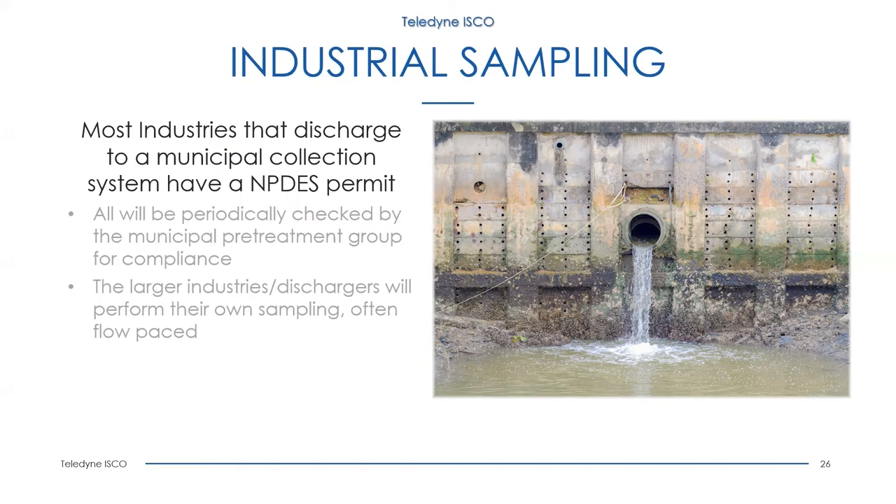Yet another application for the Blizzard is industrial sampling. Most industries that discharge to a collection system or directly to a body of water will have an NPDES permit that requires sampling. Some larger industries do their own flow-paced sampling, while the municipal pretreatment group will also periodically come out to sample and verify compliance. If refrigeration is required, the mobility cart certainly makes the Blizzard a perfect choice for pretreatment groups and industry.